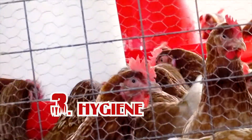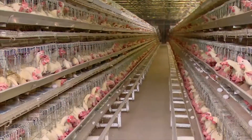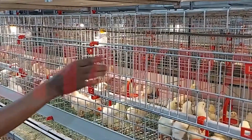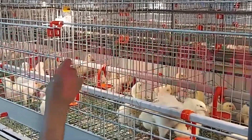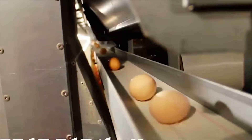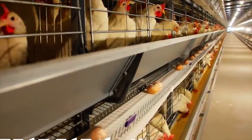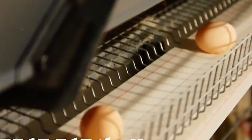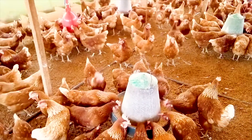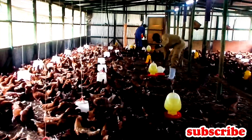Number three is hygiene. When you talk about hygiene, battery cage will win because everything they produce is clean since chickens cannot be in contact with their poop or any waste. Even their eggs are much cleaner, since when they lay, those eggs roll to a special place where you will pick them from. Unlike deep litter system, the chickens are usually in contact with their poop, and even their eggs are much dirtier because sometimes they bury their eggs in their litter.